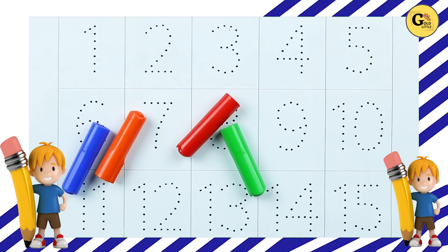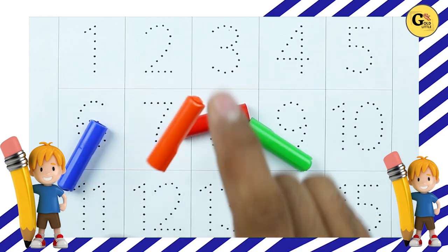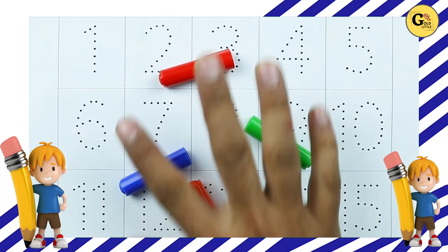Hello friends, today we learn numbers 1 to 15 with some colors: green color, red color, orange color, blue color.